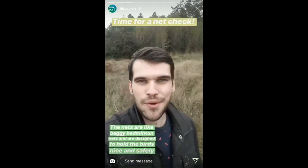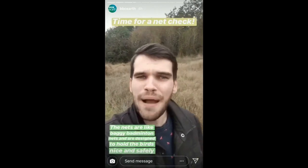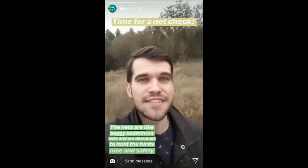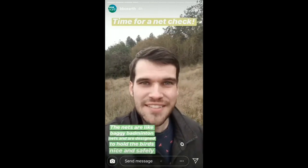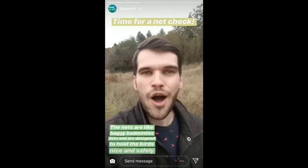On a net check I'm just walking around to check the net to see if there are any birds in them. The nets are kind of like a baggy badminton net but upper height, and they're designed to hold the birds nice and safely. The whole banding process takes no longer than about five minutes and they're off on their way.